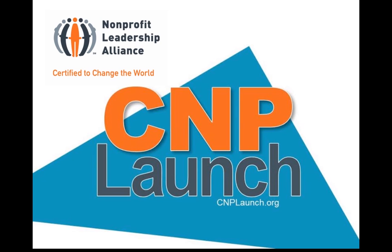Hello, and welcome to the Nonprofit Leadership Alliance's C&P Launch Tutorial. We're excited to show you this premier job matching program, but first we want to give you a quick background on who we are.